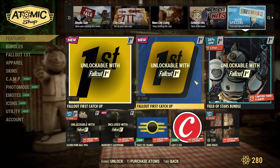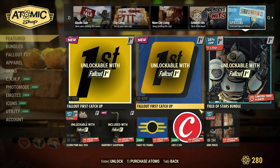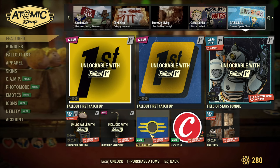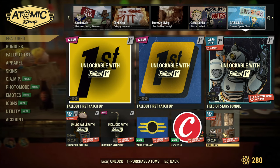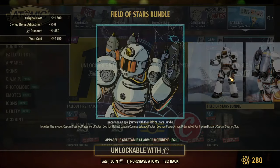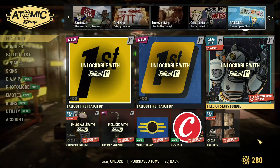Lastly, Fallout 1st Ketchup Bundle — those are the same overpriced bundles for Fallout 1st. For free, you have Voltec Frames, 250 cups today, and 50% off on junk fences for everyone, which is good. And of course, Fallout 1st exclusive bundles like the Field of Stars Bundle — that's a discounted bundle, but only if you already own Fallout 1st.